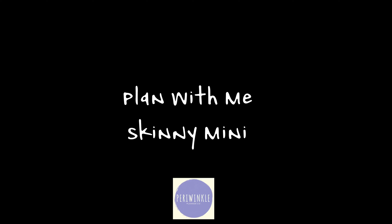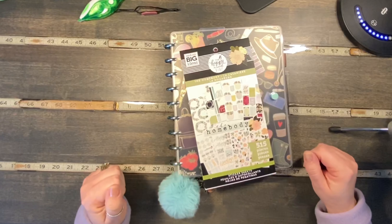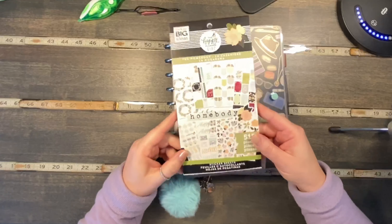Hi, we're Periwinkle Planner Co and we hope you enjoy the video. Hello, this is Christine from Periwinkle Planner Co, and today I'm going to be planning in my classic size dashboard. I'm going to be using the Homebody sticker book.